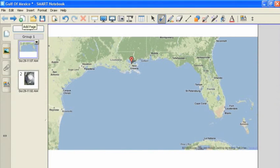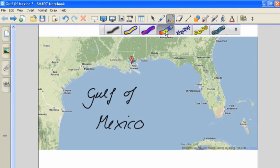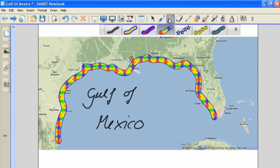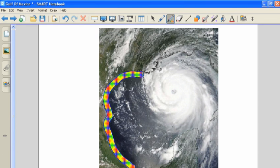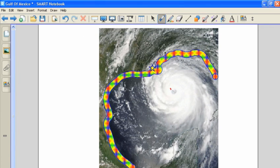The Creative Pen comes in four colorful pens and three stamps. We are going to use the Gulf of Mexico and Hurricane Katrina as an example for applying the Creative Pens. The SmartBoard allows us to draw and highlight specific areas of the image and call it out. In this case, we are calling out the coastline to show where Hurricane Katrina hit.